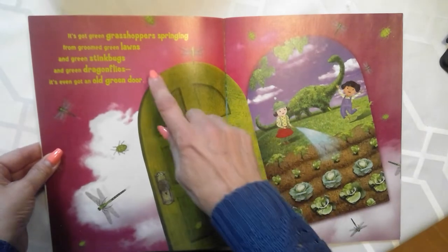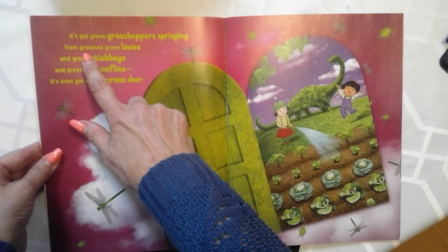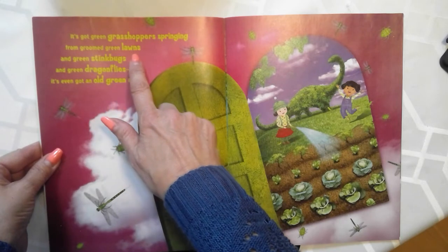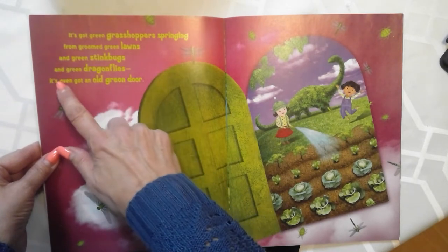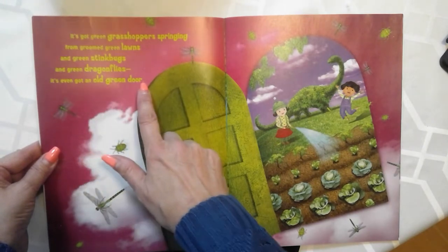It's got green grasshoppers springing from groomed green lawns, and green stink bugs, and green dragonflies. It's even got an old green door.